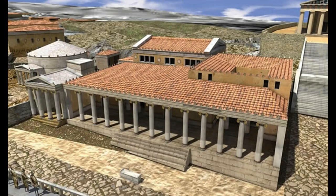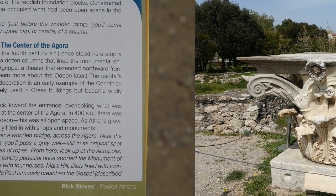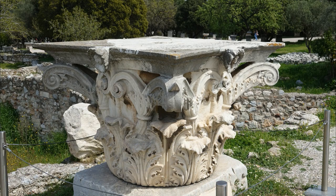Continue down the lane to the midway point in the agora. Just before the wooden ramp, you'll come across a huge white fragment of stone — the frilly upper cap, or capital, of a column. This Corinthian capital once stood atop a colossal column, one of a dozen that lined the monumental entrance to the Odeon of Agrippa. We'll learn more about the Odeon later. The elaborate decoration shows the leaves of an acanthus plant. Carved in the 4th century B.C., this is one of the earliest examples of the style known as Corinthian.